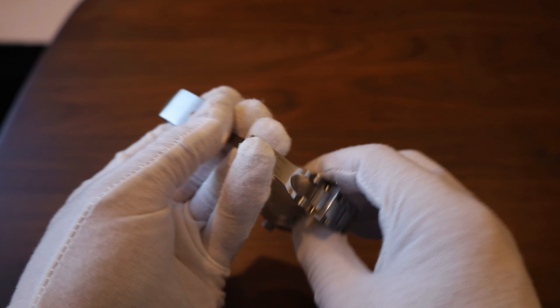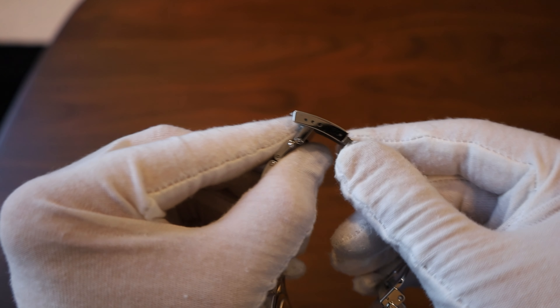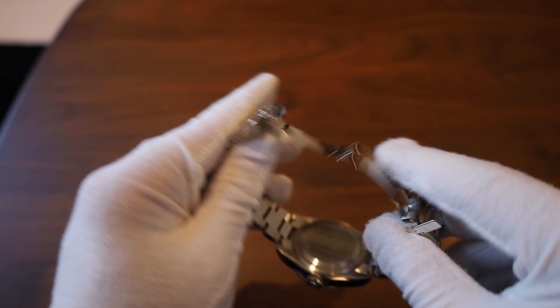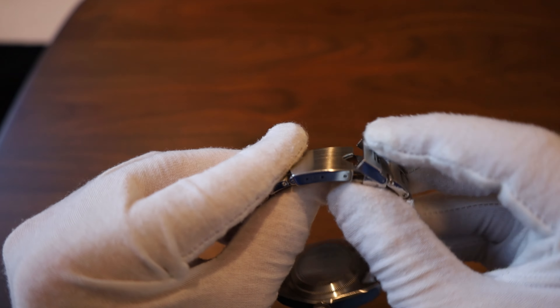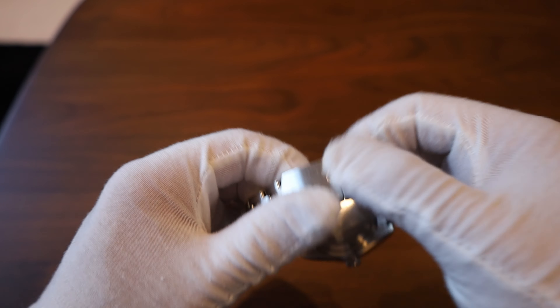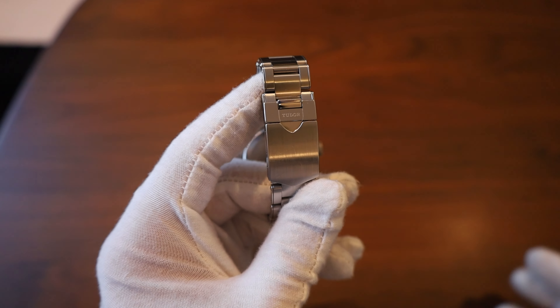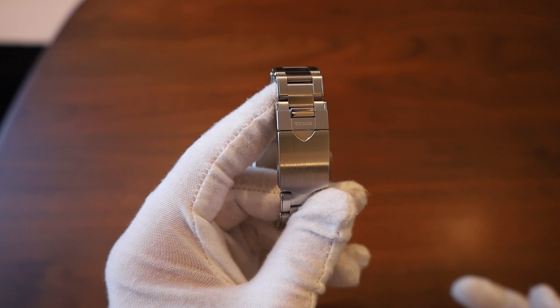The clasp is a high-quality one with micro-adjustability — you've got three levels of micro-adjustment and a flip lock for a little extra security. The flip mechanism on the clasp turns into the Tudor shield, which is a nice touch.